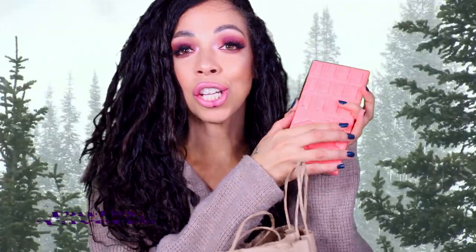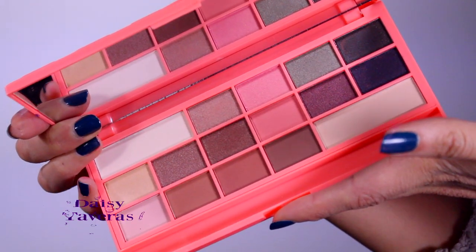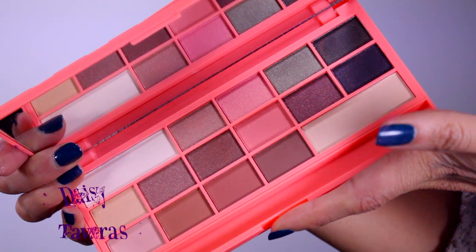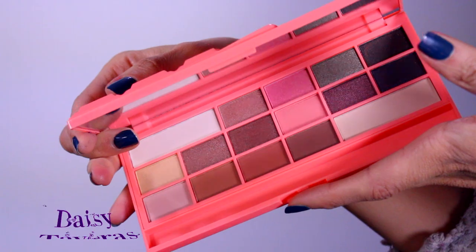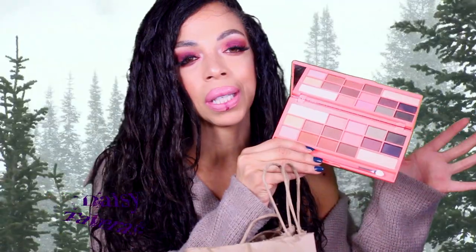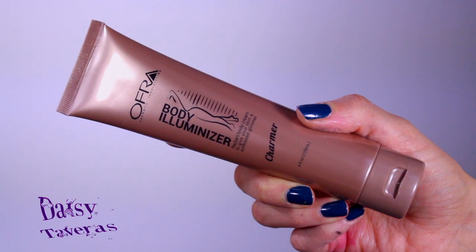Here we have another eyeshadow palette — this is the dupe of the Too Faced Peach palette. I got this because I wanted to do a dupe versus Too Faced comparison, but I never got around to it because I was constantly busy. I already have the Too Faced Peach palette, but I haven't used this one, so it would be perfect for your collection. I also love anything that illuminizes me, so I purchased one to throw into this giveaway.